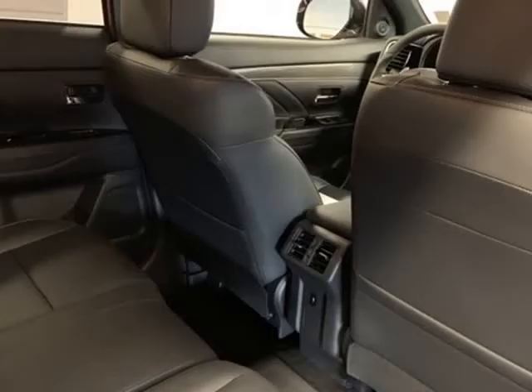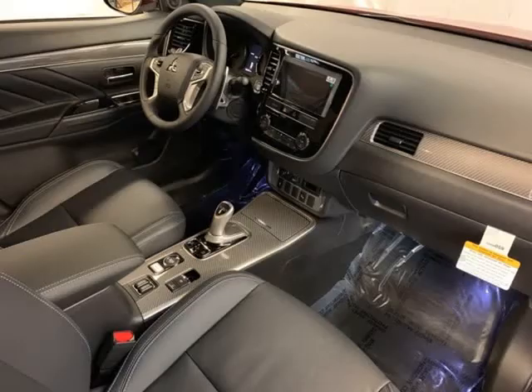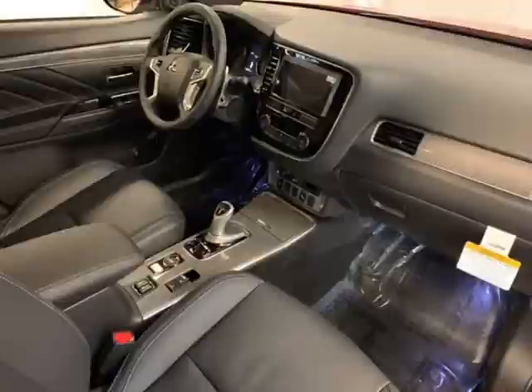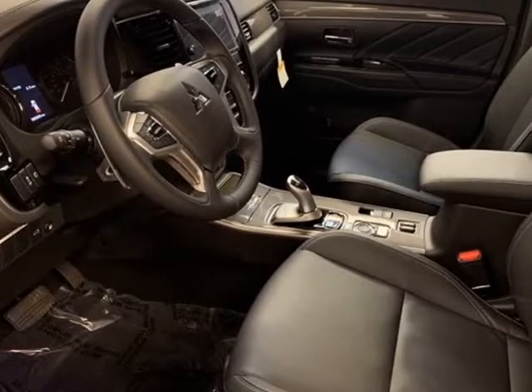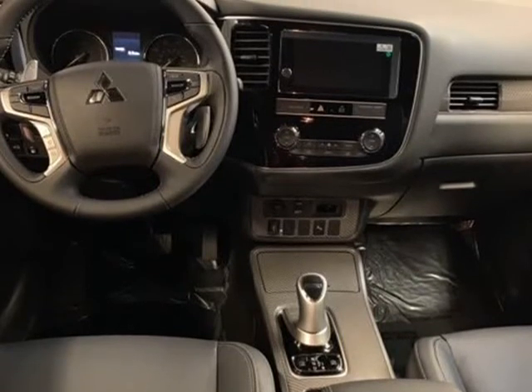Driver Vanity Mirror, Dual Front Impact Airbags, Dual Front Side Impact Airbags, Electronic Stability Control, Exterior Parking Camera Rear, 4-Wheel Independent Suspension, Front Anti-Roll Bar.